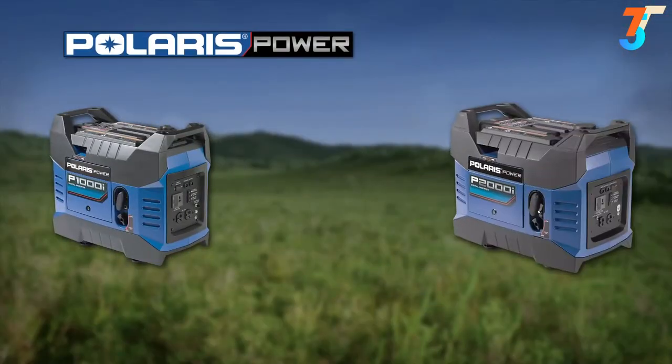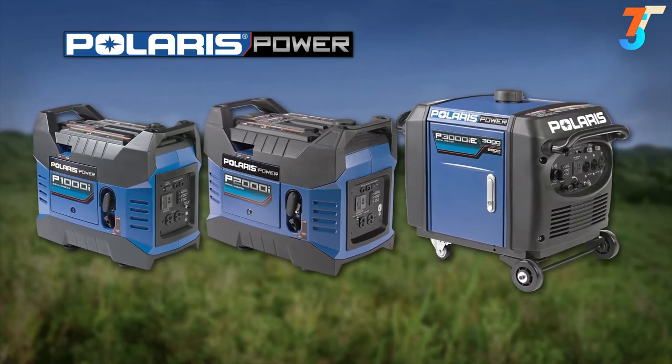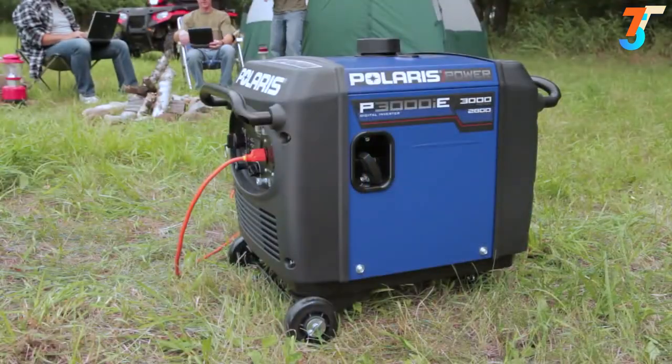Our P1000i, P2000i, and P3000iE models are all easy to use and provide hours of clean inverted power, which means they deliver a consistent, stable level of voltage anytime, anywhere.